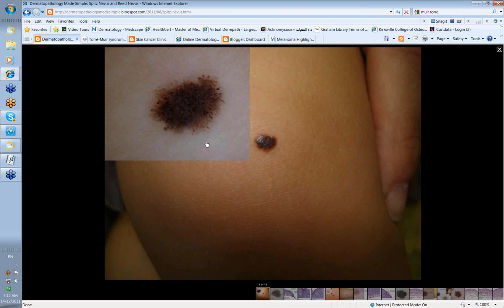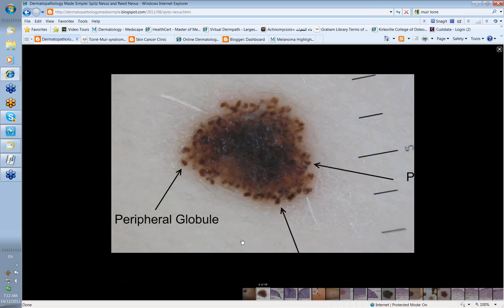These pseudopods represent rapidly growing nests of cells at the periphery of the lesion, and this is sometimes described as a starburst pattern. Here's a close-up — you can see the peripheral globules, and some may in fact have pseudopods if there's a little stalk associated with them.